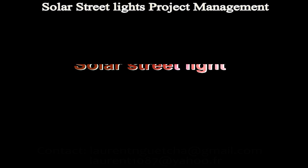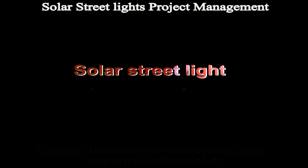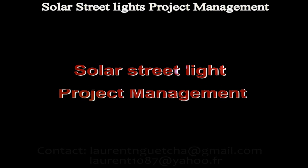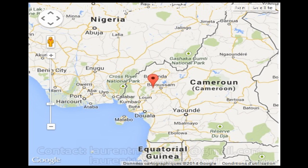Hello dear, here we will introduce you a project that we managed to illuminate a taxiway in a village in western Cameroon, a country in Central Africa, as you can see on the map.